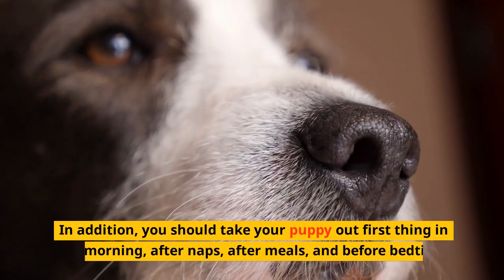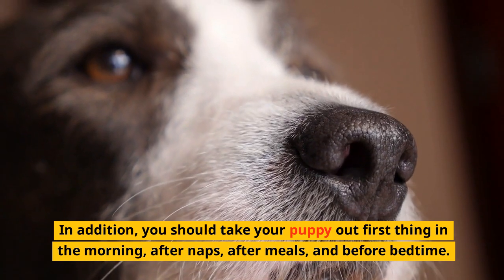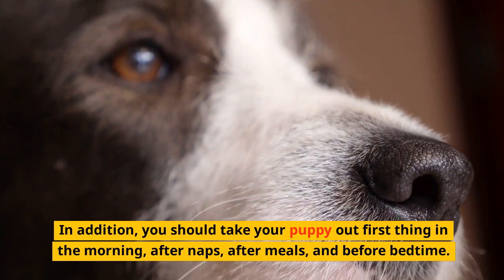In addition, you should take your puppy out first thing in the morning, after naps, after meals, and before bedtime.